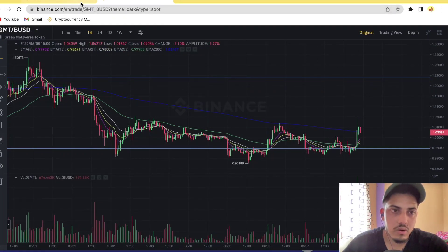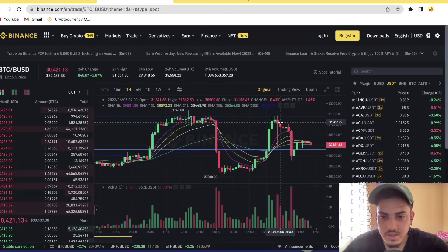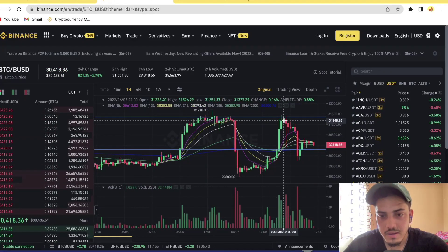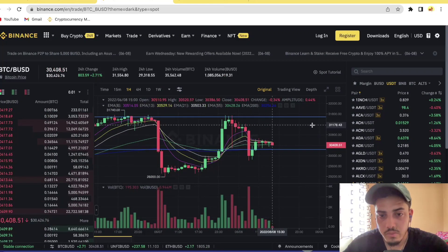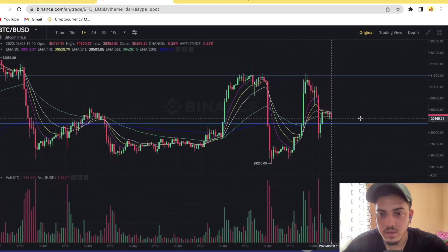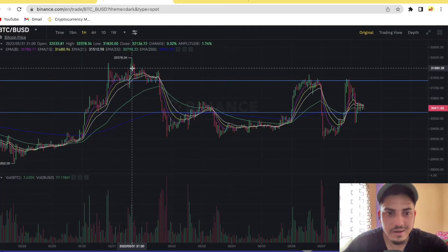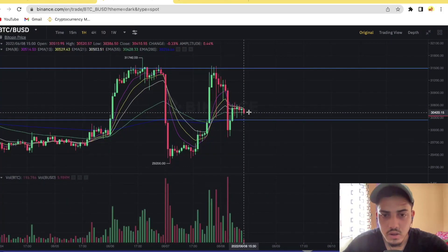Now, what about Bitcoin? Bitcoin is going sideways. Yesterday it pumped 5% and then promptly got dumped. Even if it goes sideways for some time, we will see a good pump from here. There is one resistance which Bitcoin needs to break, which is around $31,600. Last time it got a breakout but it turned into a fakeout — it wasn't a confirmed breakout. It pumped and came back down.